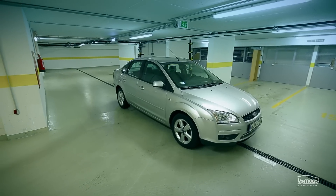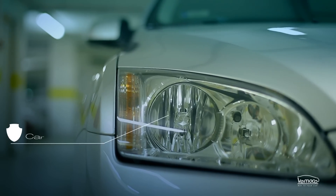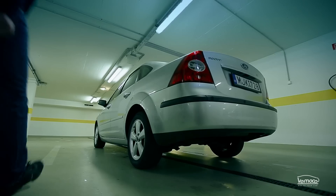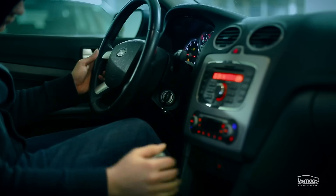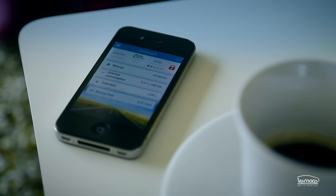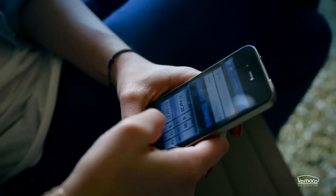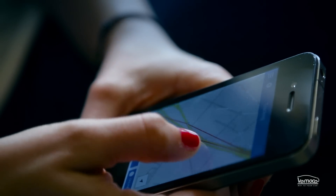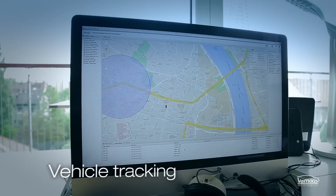Worried about your car? Are you afraid it might get stolen? Vomoco provides a basic vehicle security system as well. If the Vomoco device detects an illegal engine start, a shake of your car, or if your Vomoco device has been disconnected, the application then alerts you. Using the geofence functionality, the Vomoco device alerts you immediately if the vehicle leaves the area you have previously determined.